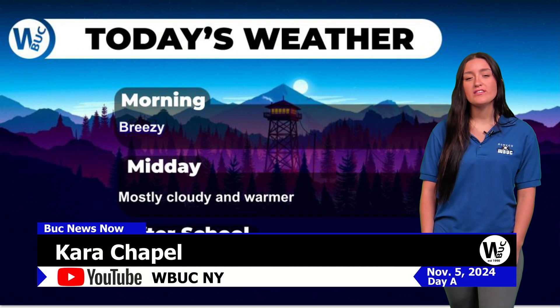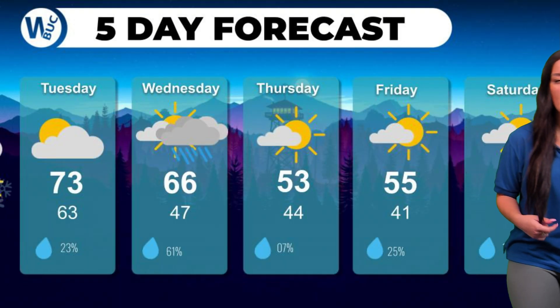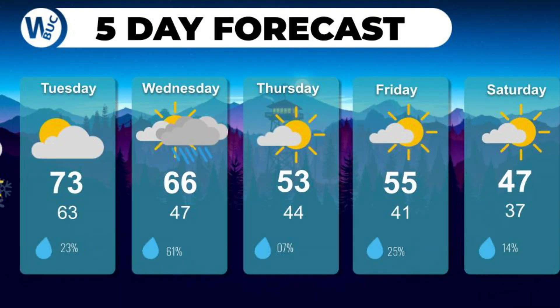Thank you, Mario. Cold weather is officially here. This morning was a bit breezy, but it's expected to get warmer throughout the day. Looking at the five-day forecast, temperatures will get a bit cooler as we move throughout this week, but Friday looks to be nice, so make sure you get outside and enjoy the nice weather on the half day. That's all for today's weather. Let's check in with Noah and Mario for today's announcements.